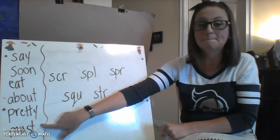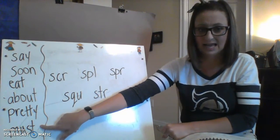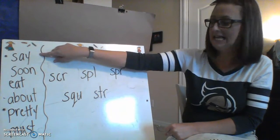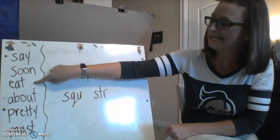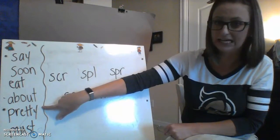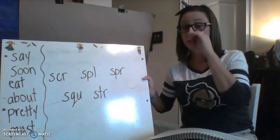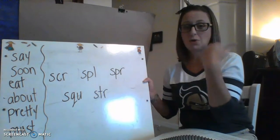Let's start back at the top: say, soon, eat, about, pretty. And this last one is 'must' — it's got the S-T at the end. Let's do all six: say, soon, eat, about, pretty, must. Good, nice job boys and girls! We're going to go over these all week. Tomorrow we'll do some sentences with our sight words.